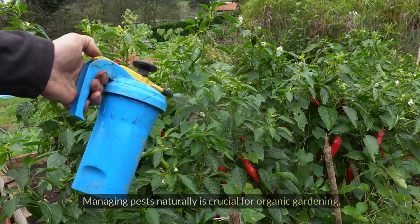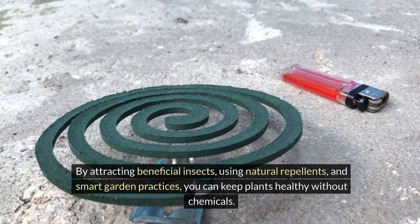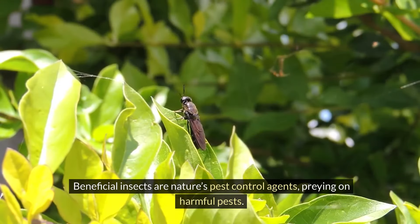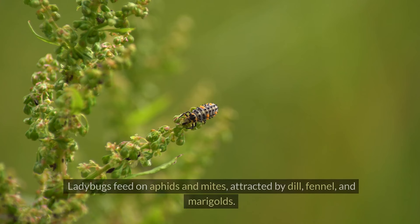Managing pests naturally is crucial for organic gardening. By attracting beneficial insects, using natural repellents, and smart garden practices, you can keep plants healthy without chemicals. Beneficial insects are nature's pest control agents, preying on harmful pests. Ladybugs feed on aphids and mites, attracted by dill, fennel, and marigolds.